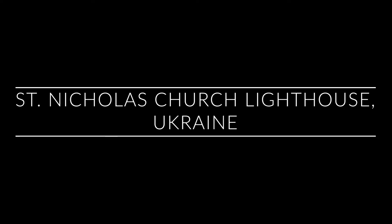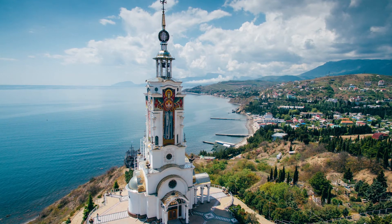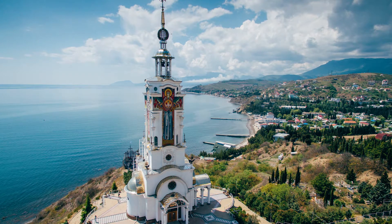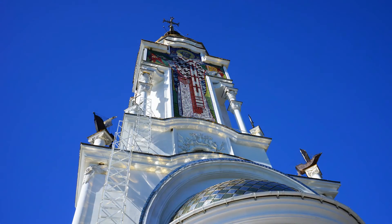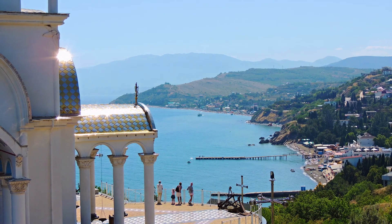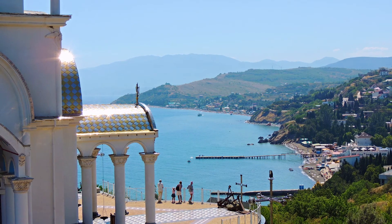Number nine is the St. Nicholas Church Lighthouse in Crimea, Ukraine. This incredibly unique lighthouse was built in 2004 and doubles as both a church and a lighthouse. It stands 60 meters tall with a gilded wall at the top serving as an operating lighthouse. This structure was built as a memorial to all those that lost their lives at sea in the region. The basement also holds a museum with a memorial wall educating visitors on sea disasters that have occurred in the area.